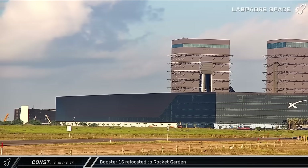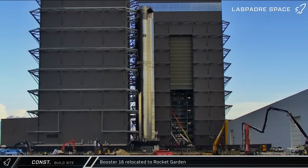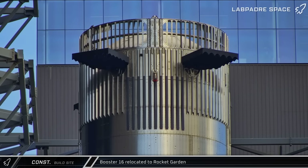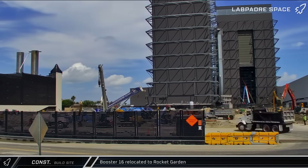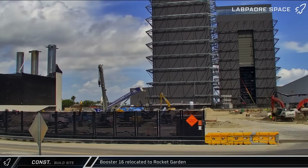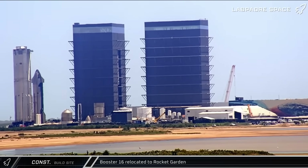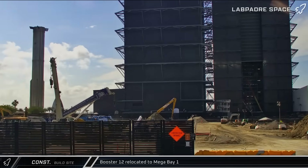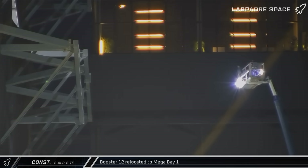Booster 16 was moved out of Mega Bay 1 with its grid fins in its customary rotated position before being leveled out. After an inspection of the grid fins, the booster was moved into the rocket garden where it will stay until it's brought back to the launch pad for Flight 10. Inside the garden, crews were manually tilting Booster 12's grid fins before moving the booster out of the garden and over to Mega Bay 1. The booster was then moved into the bay and its grid fins rotated back into the neutral position.